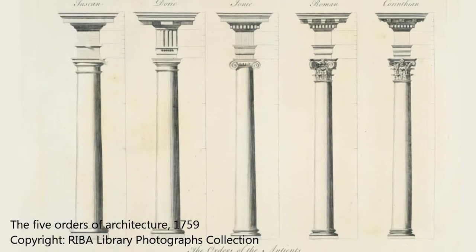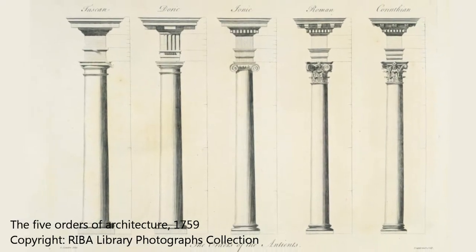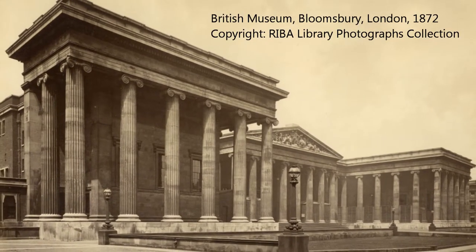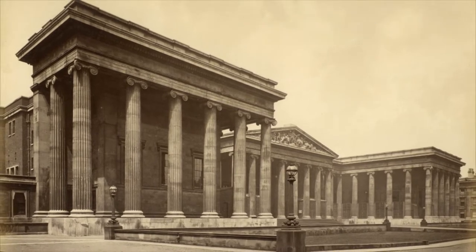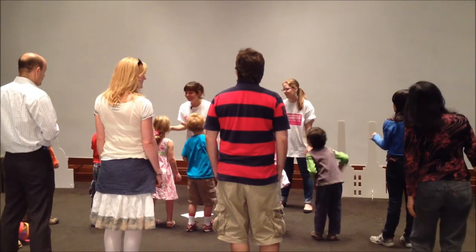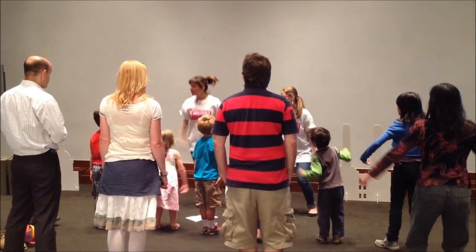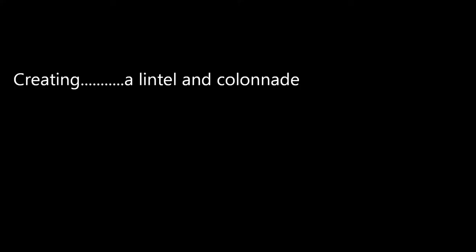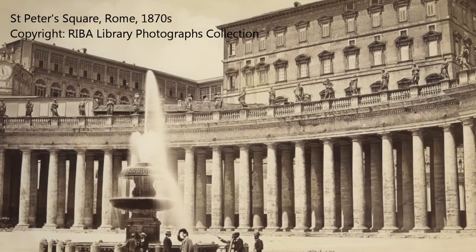Does anyone recognize that? A hand went up right away. It's a column. Where do you see things like this? At museums. Museums tend to have them, right? What we're going to do first is we're going to make a column. One, two, three. Good. Now you're a column. Columns are very strong and they can support a lot of weight.